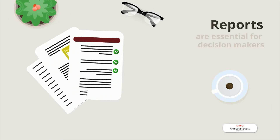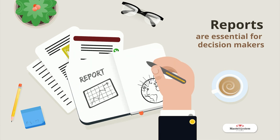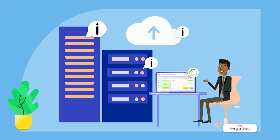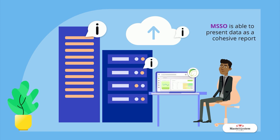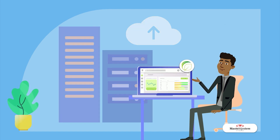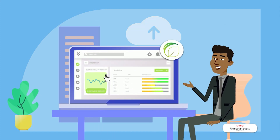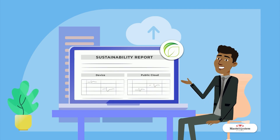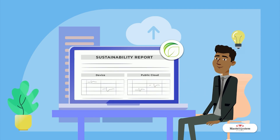Sustainability Report. Reports are essential to provide decision-makers with up-to-date information on the status of the system. MSSO collects and analyzes data from equipment in the network and public cloud and builds a cohesive sustainability report. This includes the sustainability level of both the network as a whole and of each equipment, complete with a breakdown of contributing factors, aiding in decision-making to increase optimization level.